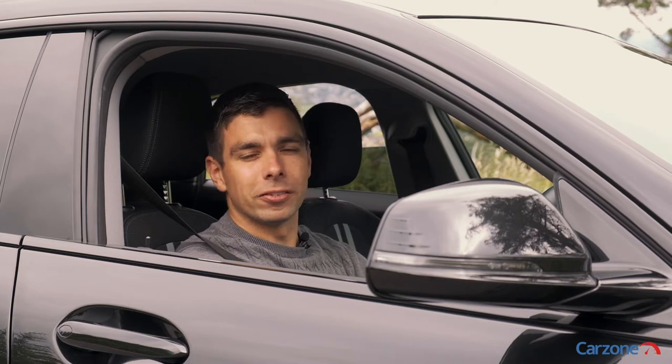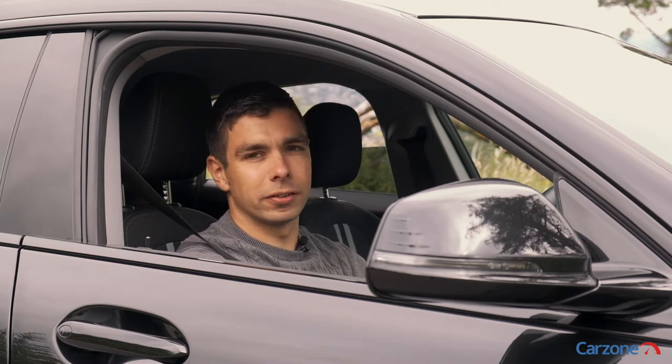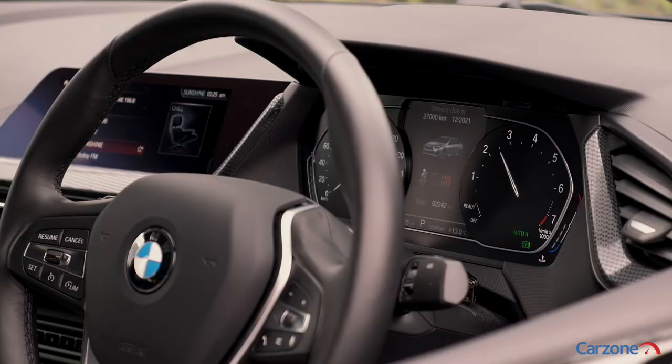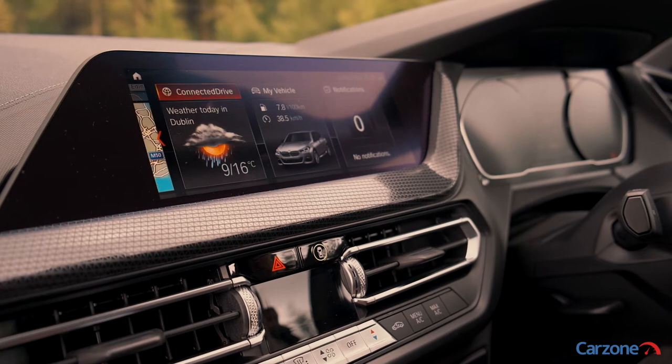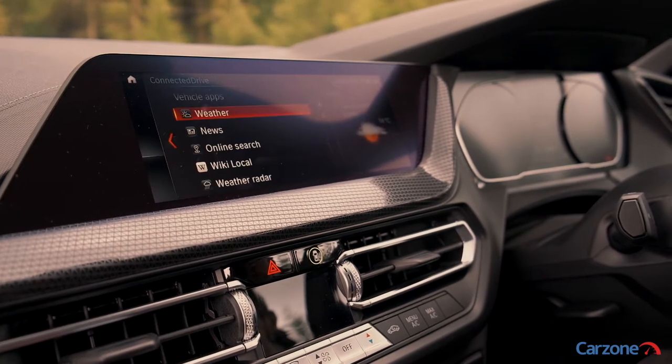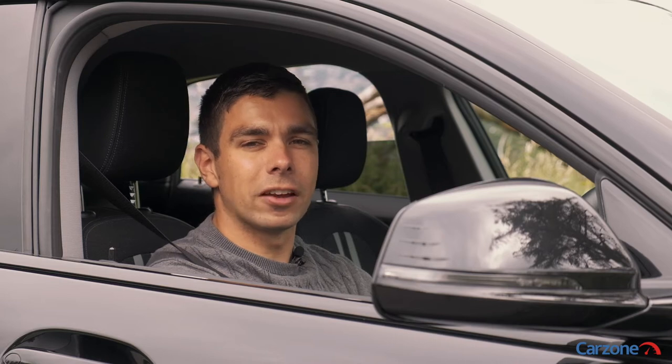The interior of the 2 Series Grand Coupe is probably its best asset, with a nice digital driver's display, BMW's latest infotainment system and different styling features throughout the cabin. The system is easy to use and it can be controlled in different ways, including voice control and even gesture control.